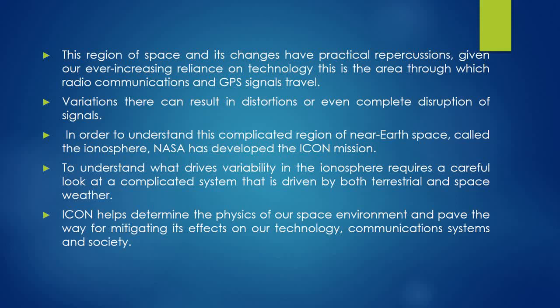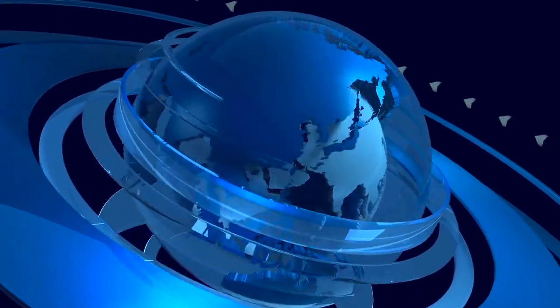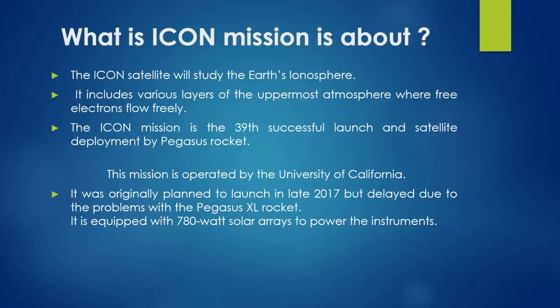ICANN helps determine the physics of our space environment and pave the way for mitigating its effects on our technology, communications systems and society. The ICANN satellite will study the Earth's ionosphere — it includes various layers of the uppermost atmosphere where free electrons flow freely.